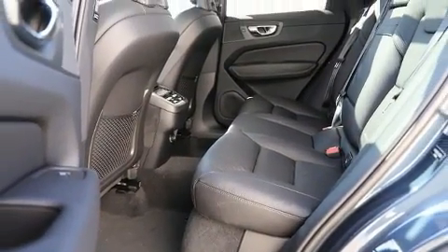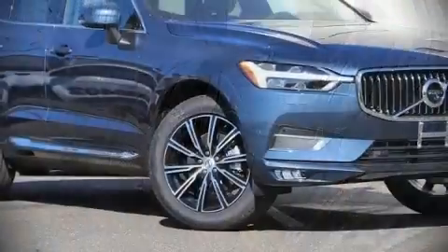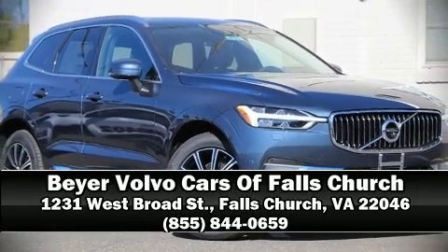We'd also be happy to help you arrange financing for your vehicle. Stop by our dealership or give us a call for more information. See you soon!